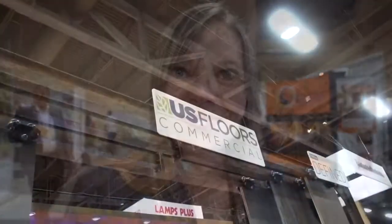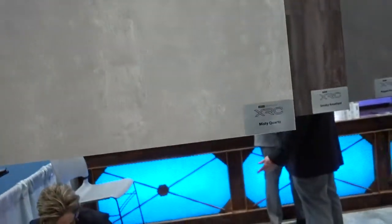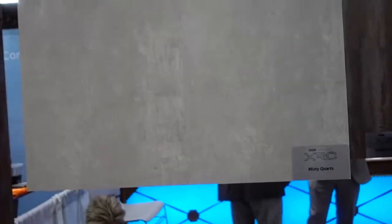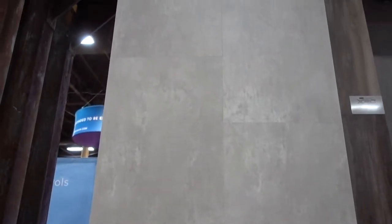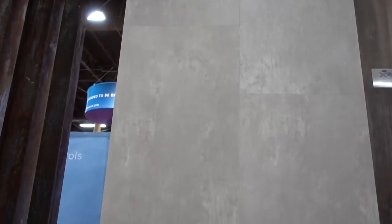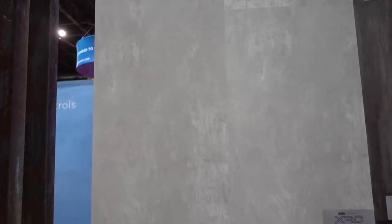It says US Floors. This sign says XRC, with the title Misty Quartz. I thought this was quartz, but the gentleman came up and said no, this is vinyl — and one can install this on top of tile.